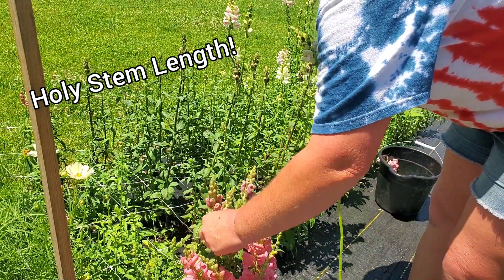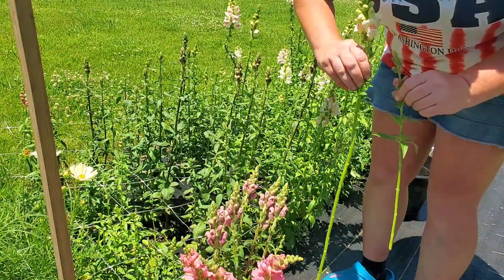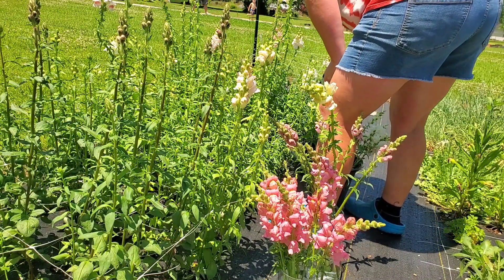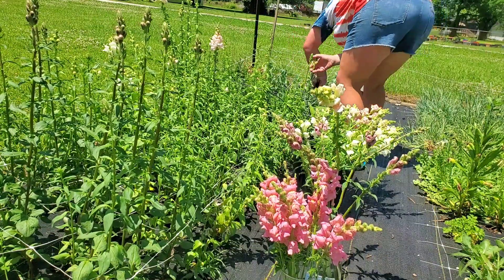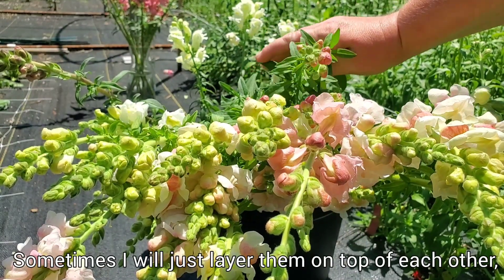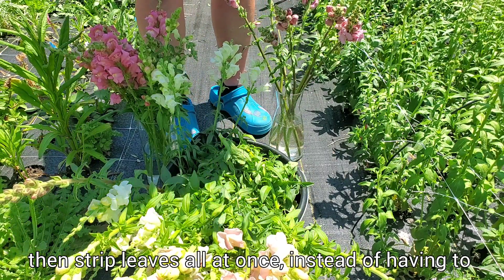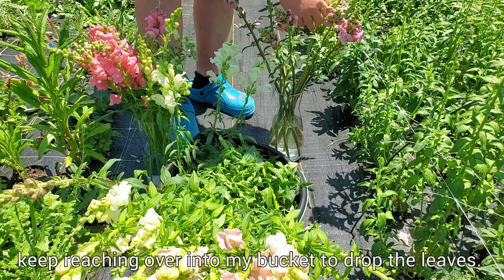Here you can see I am harvesting my snapdragons — they are in full, complete bloom right now and I am absolutely loving it. I decreased the number of varieties of snapdragons I grew this year and just grew a lot more of those favorites, like Potomac Lavender that I grew last year, and I'm so glad I did.